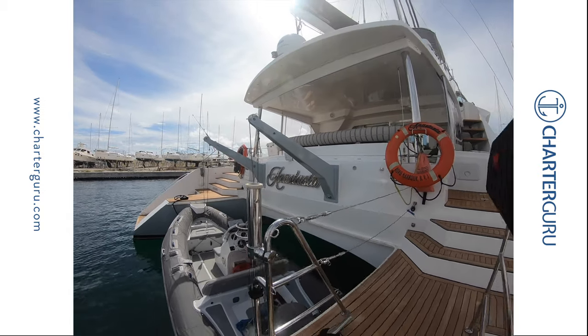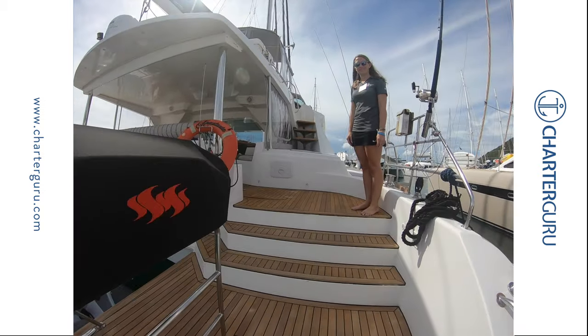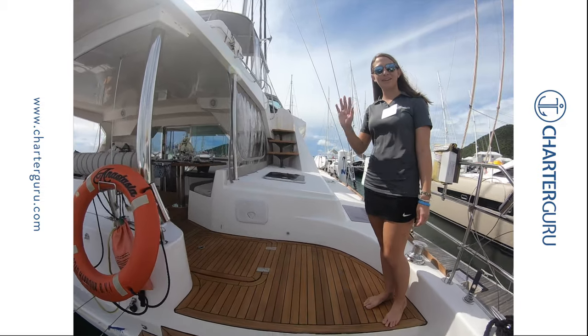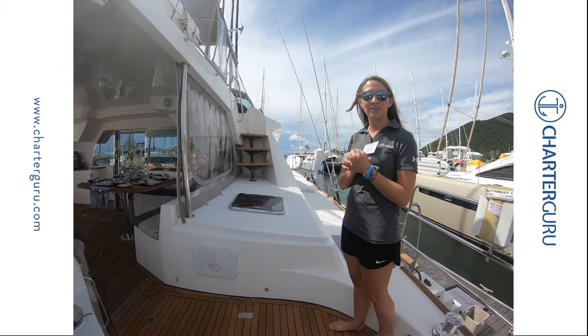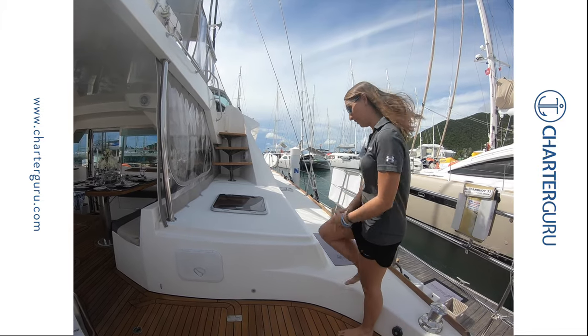We're on Anastasia and I'll meet Rebecca who will show us around the yard. Welcome aboard Anastasia. Thank you. We're going to take you on a little tour right now, if you will, after me.